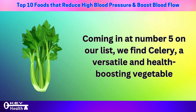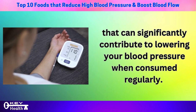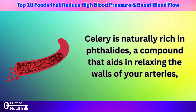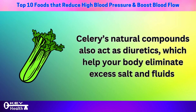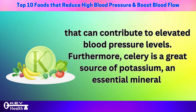Coming in at number 5 on our list is celery, a versatile and health-boosting vegetable that can significantly contribute to lowering your blood pressure when consumed regularly. Adding four stalks of celery to your daily diet can offer profound benefits for your cardiovascular health. Celery is naturally rich in phthalides, a compound that aids in relaxing the walls of your arteries, promoting better blood flow and subsequently lowering blood pressure. Celery's natural compounds also act as diuretics, helping your body eliminate excess salt and fluids.